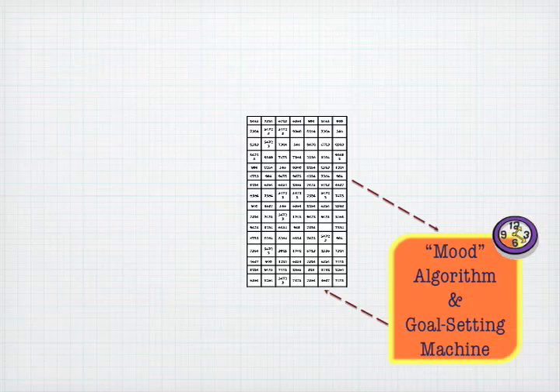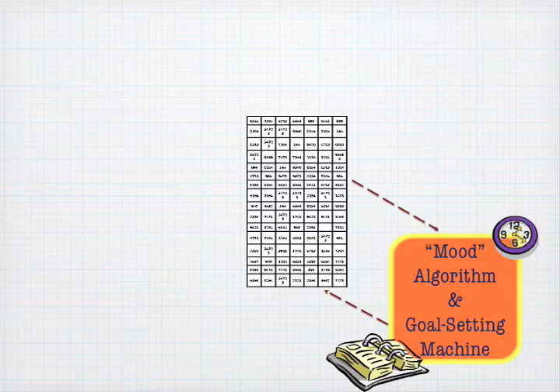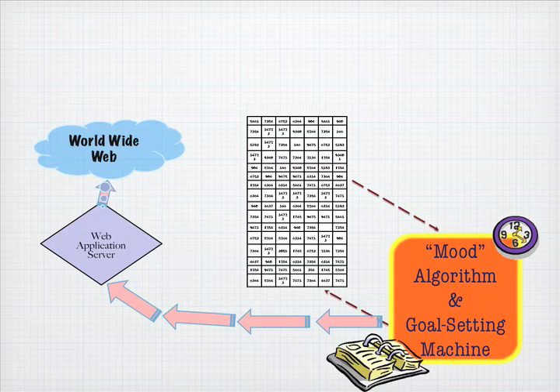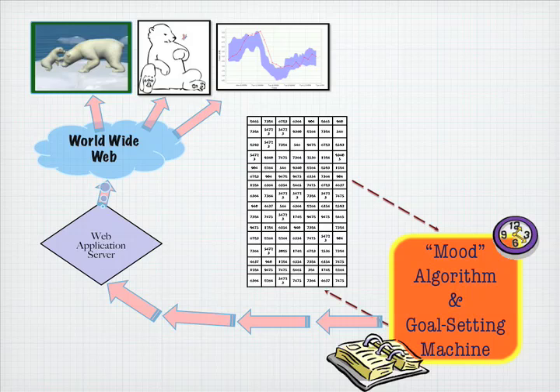We use historical data to predict expected energy use for a particular time and day. Our mood algorithm scores the current usage and calls up an appropriate animation. Any computer with a web browser can view our display in real time — the displays update every five seconds.